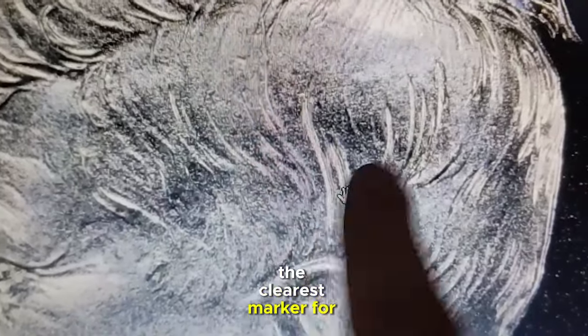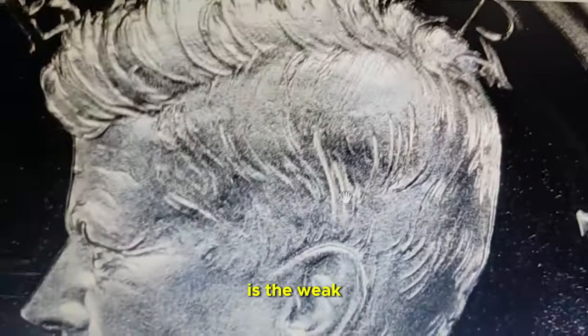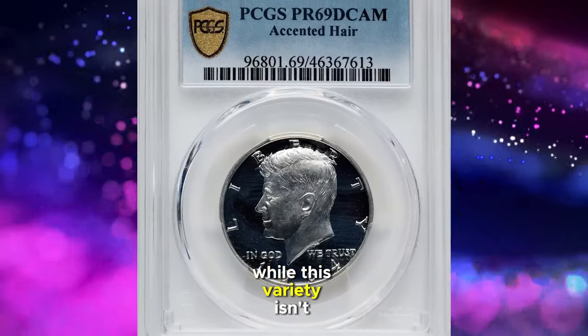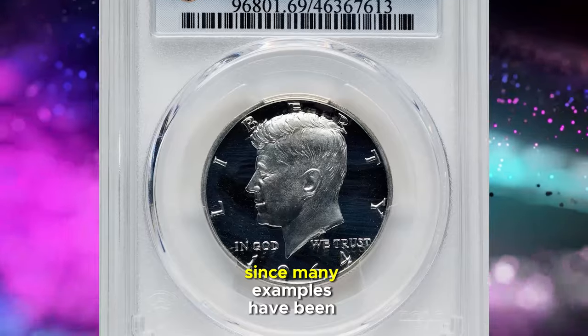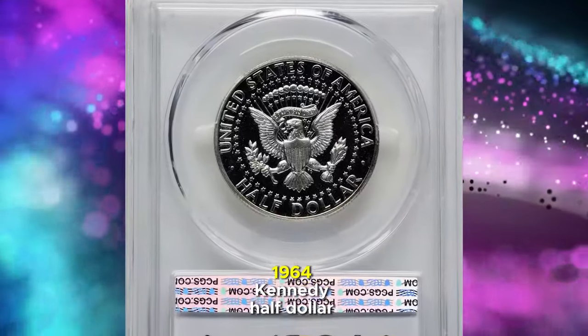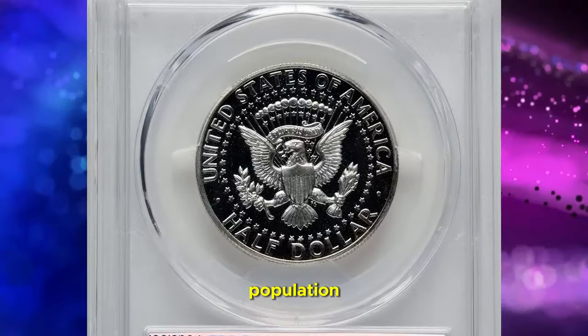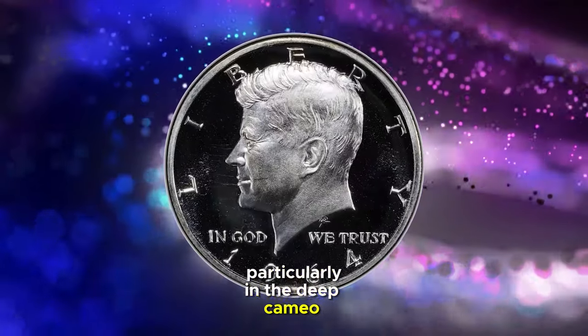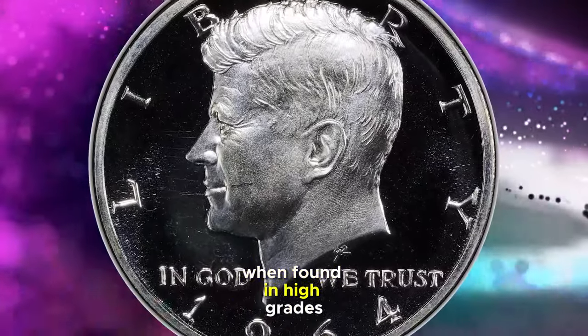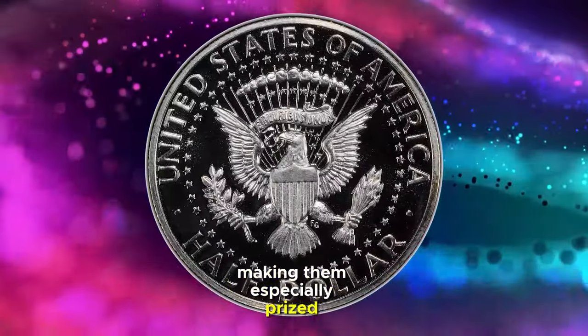The clearest marker for this variety, however, is the weak or broken lower left serif of the 'E' in Liberty. While this variety isn't universally scarce, since many examples have been certified, it is a rare find within the proof 1964 Kennedy half dollar population, particularly in the deep cameo category. Coins in this category are conditionally rare when found in high grades, making them especially prized among collectors.